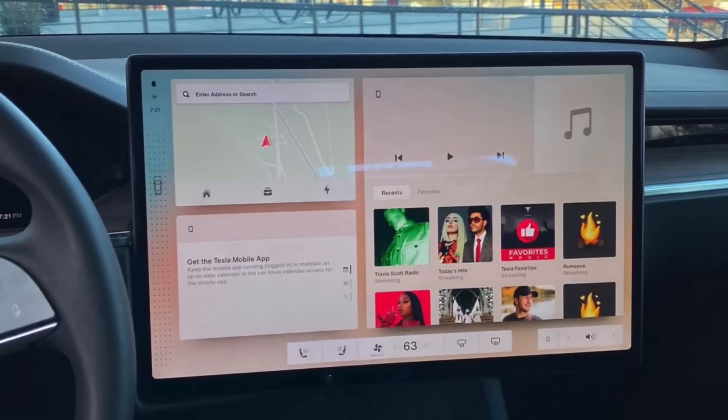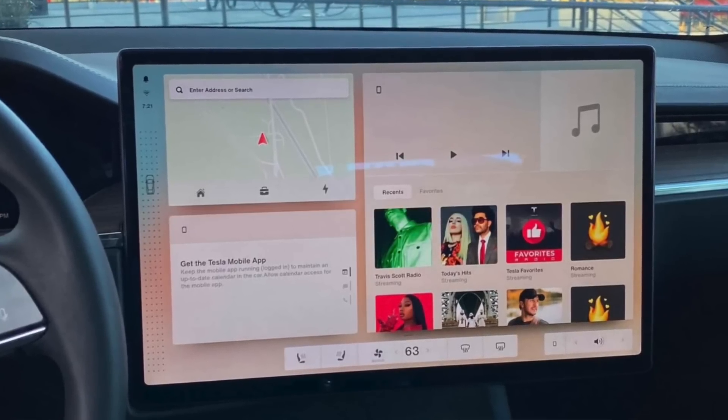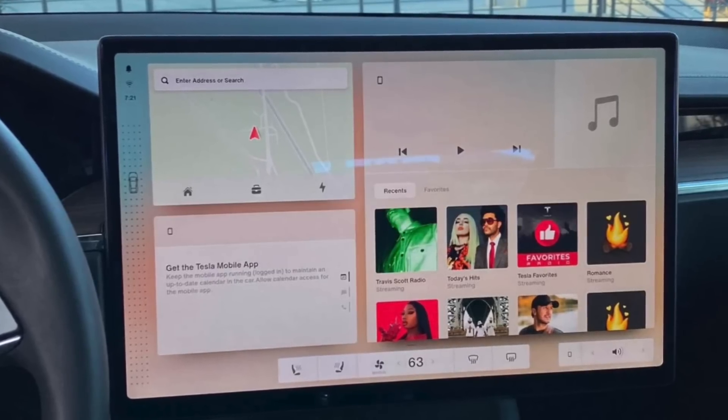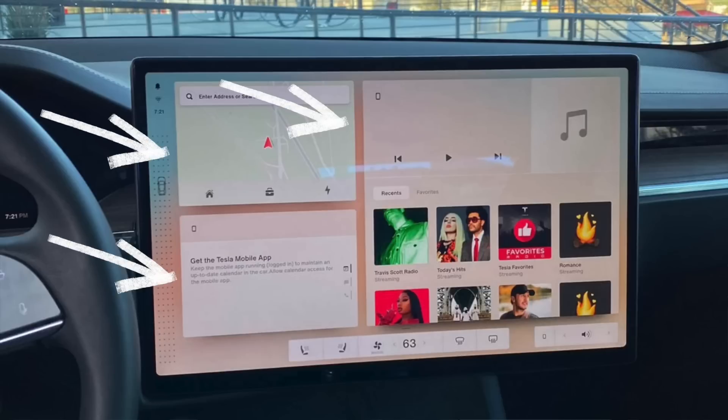Everyone is talking about this new leak about version 11 software that was caught by some guy who got into a new Model S refresh and snapped some pictures. I've gotten a lot of questions about my thoughts, so let's take a look. It instantly screams widgets, like we all have on our phones and tablets. It looks like Tesla is trying to bring the UI up to what we're used to on our other devices.